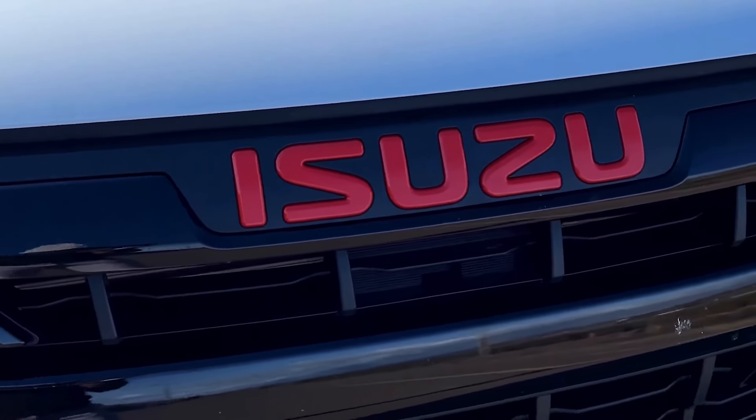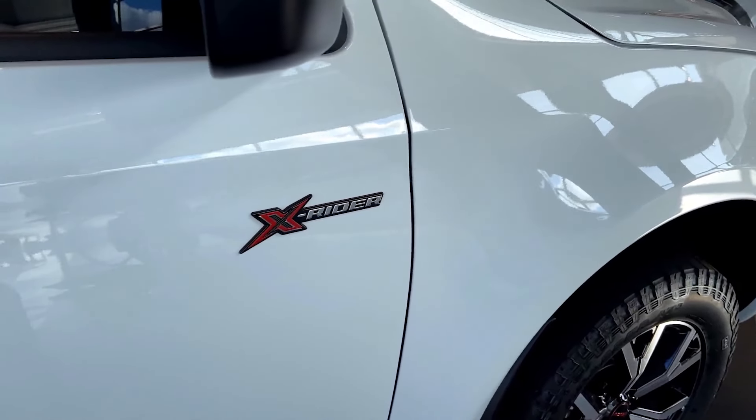With regards to the design, I am in love with the front, as discovered in my V-Cross video. This car is no exception. As this is the X-Rider, the Isuzu badge is red. You also get X-Rider badges on the sides and on the back, 17-inch alloys, and a side step, which is standard.